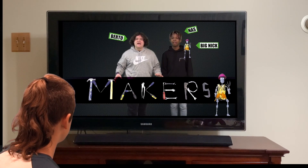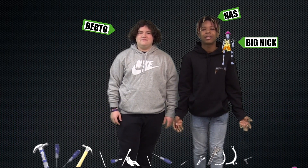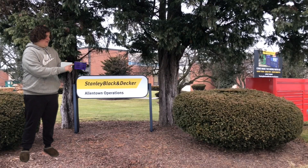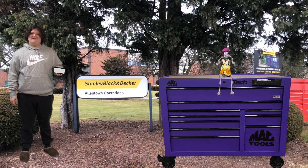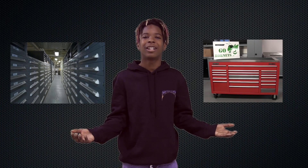Welcome to Makers, the show where we check out companies and the super talented people who create awesome products. Today we're headed to Stanley Black & Decker. They build custom storage cabinets and toolboxes to help people get organized. Let's go check it out.